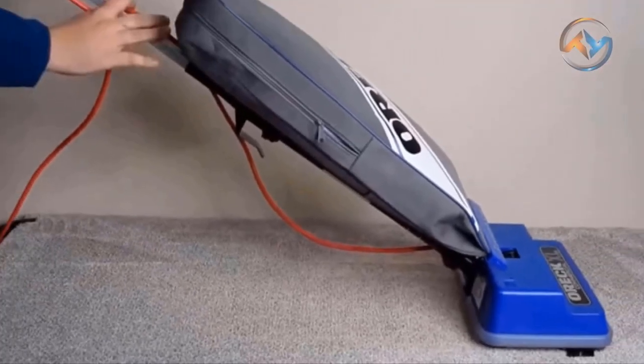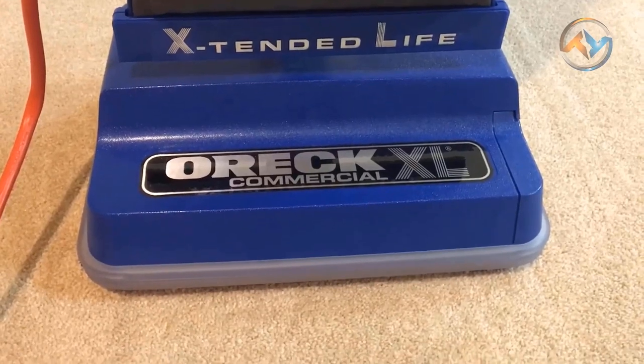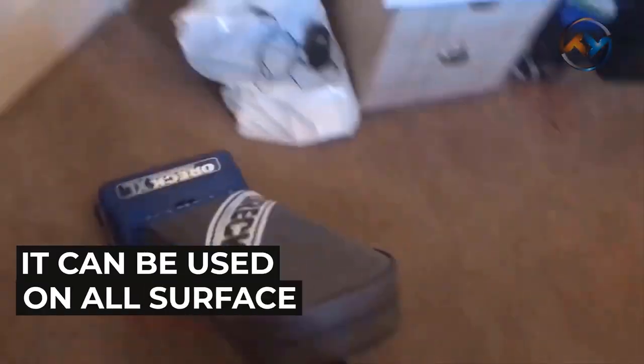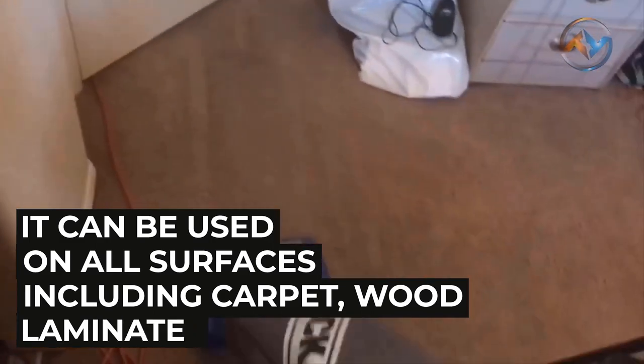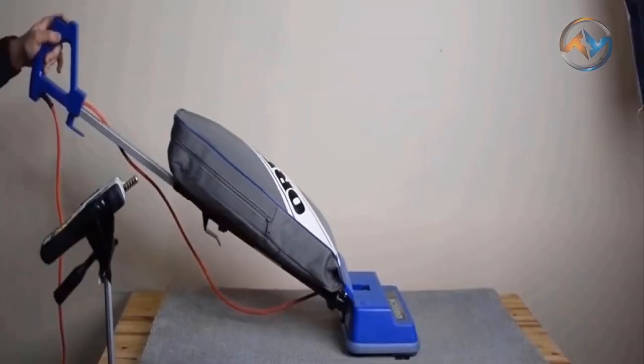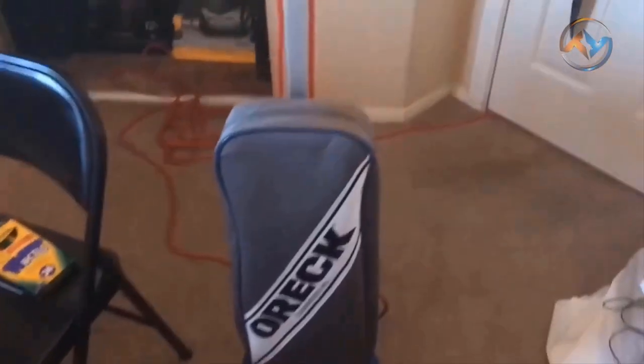There is a disposable inner bag too. This versatile Auric Upright makes it easy to keep your business clean. The Auric XL Vacuum Cleaner gets up close to cabinets and baseboards, and fits easily under most furniture, close racks, chairs, and desks. It can be used on all surfaces, including carpet, wood, laminate, and tile, with no manual height adjustment. The Auric Commercial XL2100RHS is a solid purchase for those looking for a vacuum cleaner with powerful suction and performance.